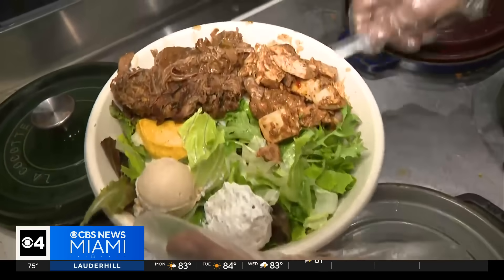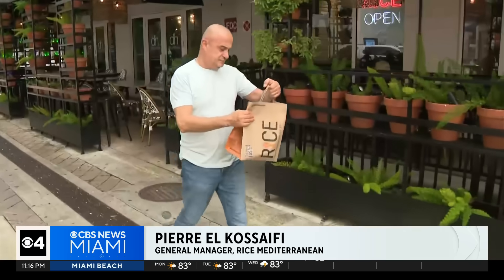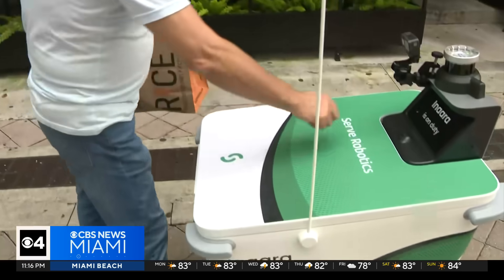Merchants like Rice Mediterranean say the robots have boosted their business substantially — more than 100 deliveries daily. "The robot, it's easy. Don't talk. Give her the food and they take the food."